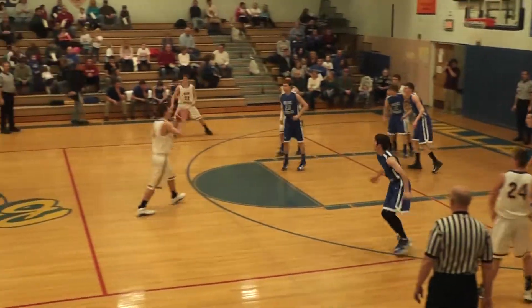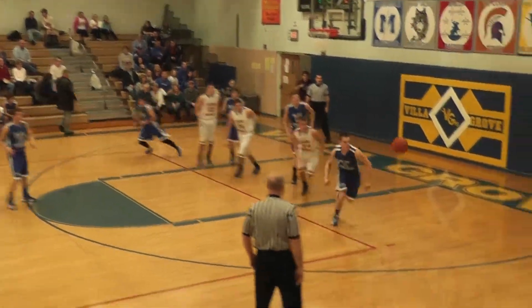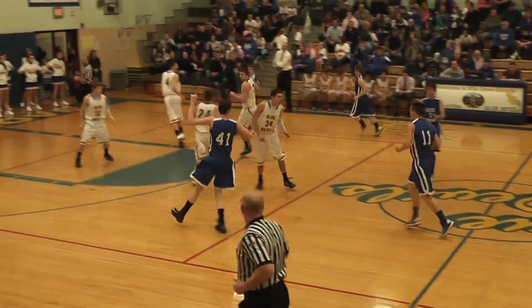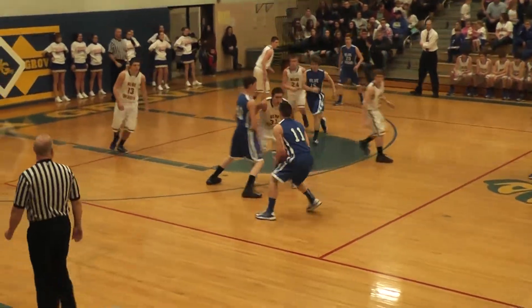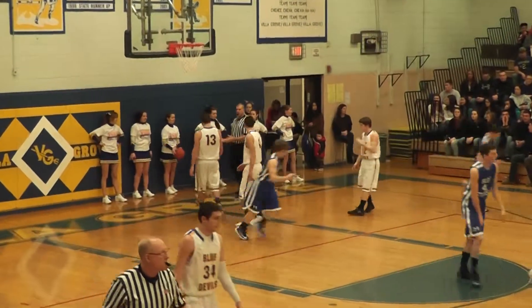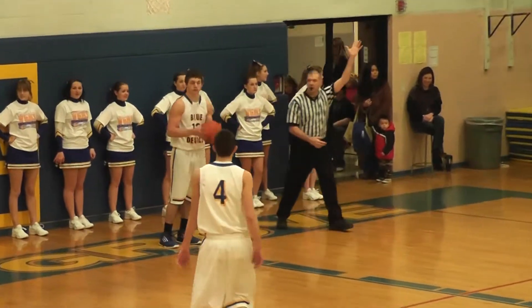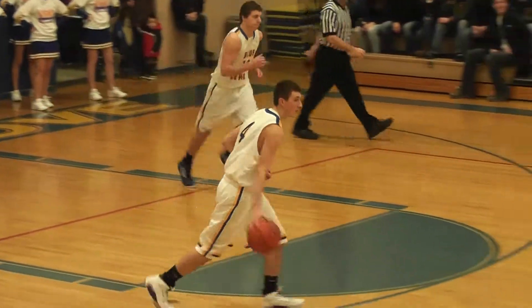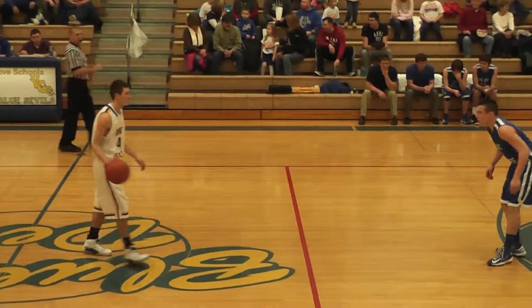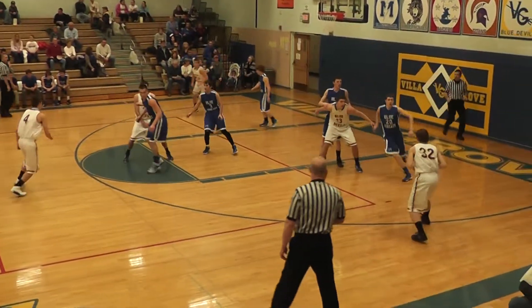That foul for Martinsville is on Tyler Elliott, number 15. Three ball put up, no good, tipped away — going to be corralled by Martinsville. Malkins will bring it down once again. This time he's going from deep — he airballs a three-pointer, going out of bounds. Villa Grove ball. Probably not the greatest shot — he's a couple feet behind the three-point line. He's been so successful getting that ball into the lane and scoring, so that was not what we'd seen in the early going.